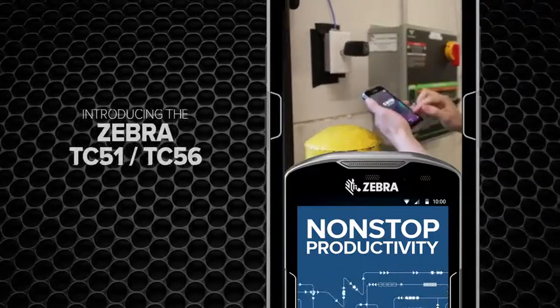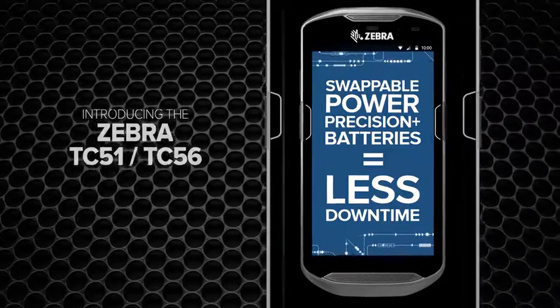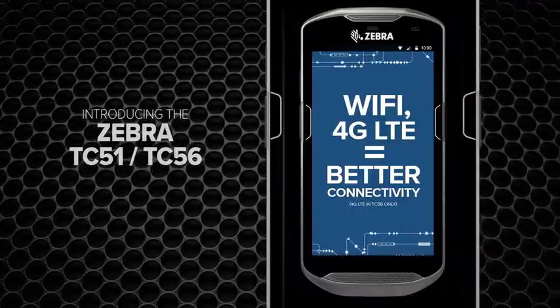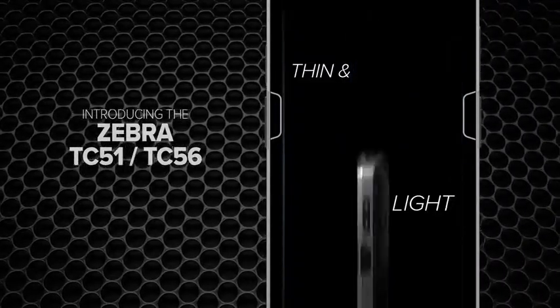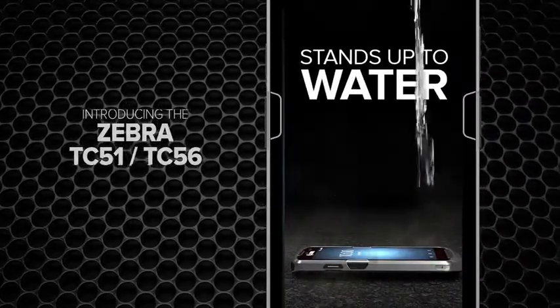Even the batteries make your enterprise more powerful, because when the cells stop working, productivity doesn't — and easy swappability practically eliminates downtime. The TC5 series gives you important business connections like enterprise Wi-Fi and 4G LTE. Sexy, smart, strong, thin and light — and tough and durable, withstanding drops onto concrete from up to five feet. It even stands up to water.